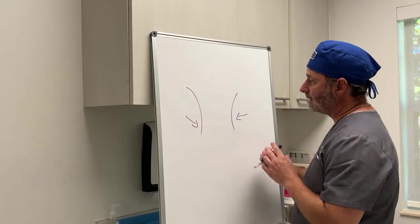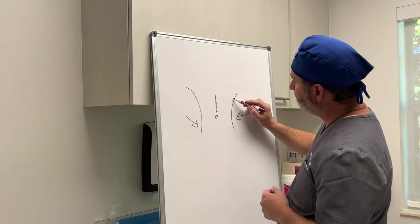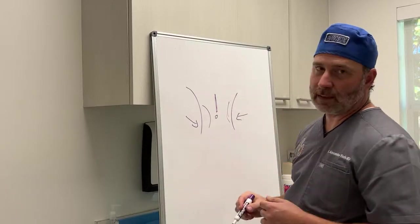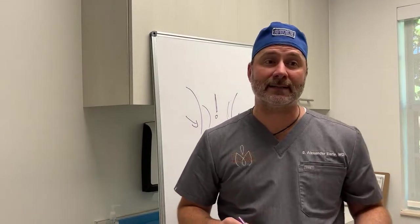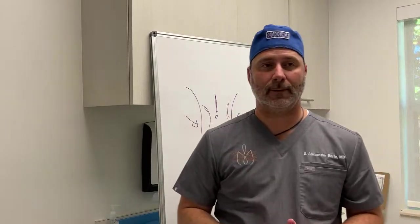However, for the right candidate, we can do a little liposuction centrally and extend the flank lipo slightly inward to do what we call etching with your tummy tuck — a little definition etched out for the right patient.